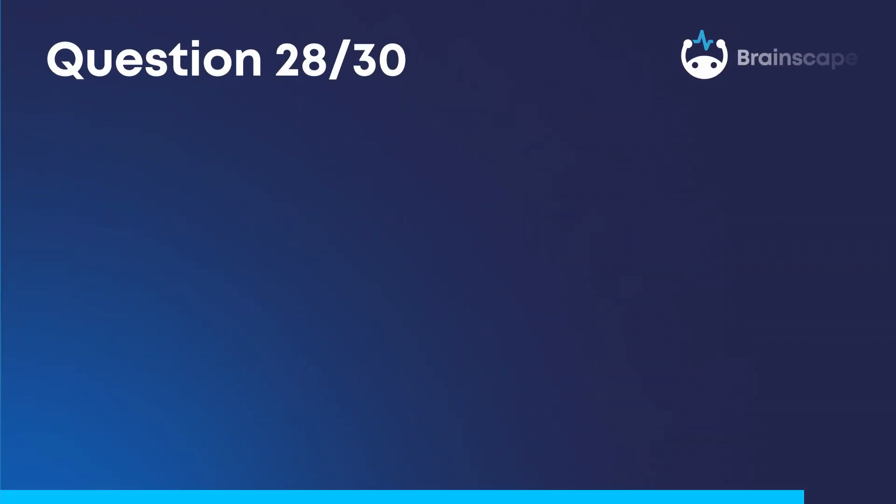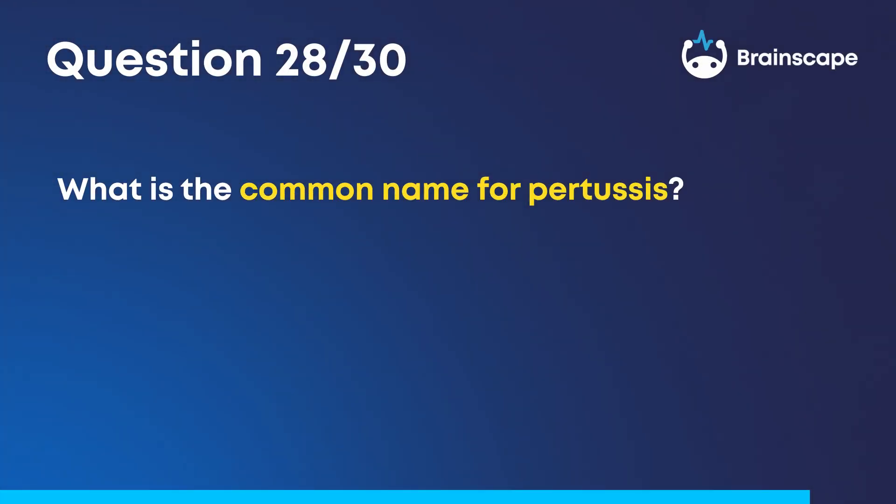Question 28. What is the common name for pertussis? Whooping cough.